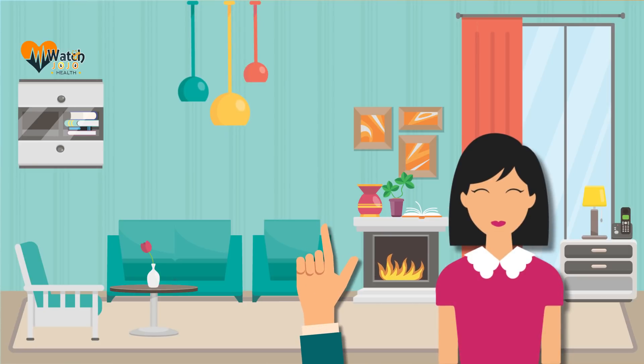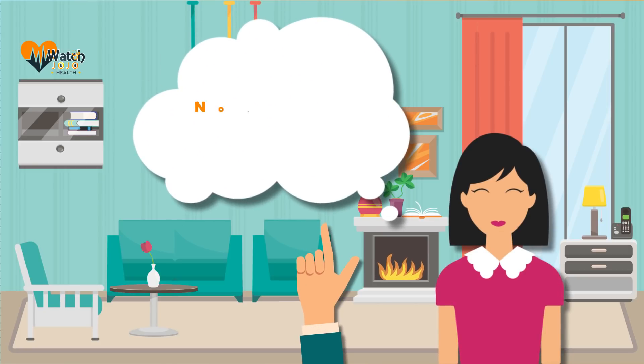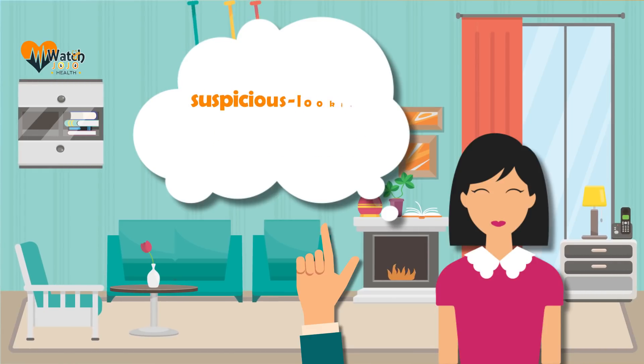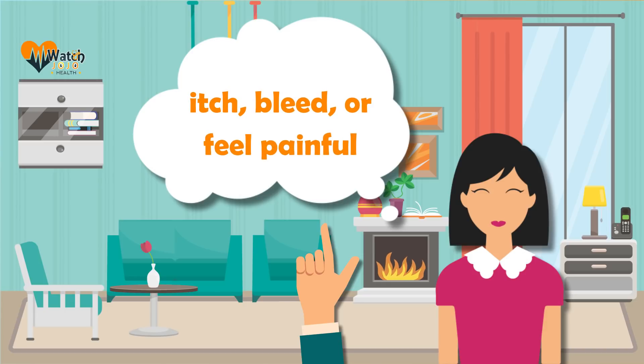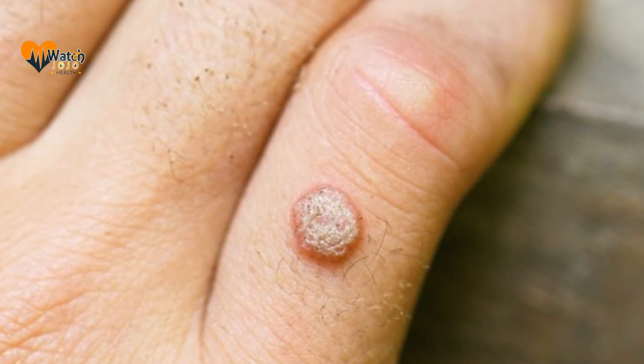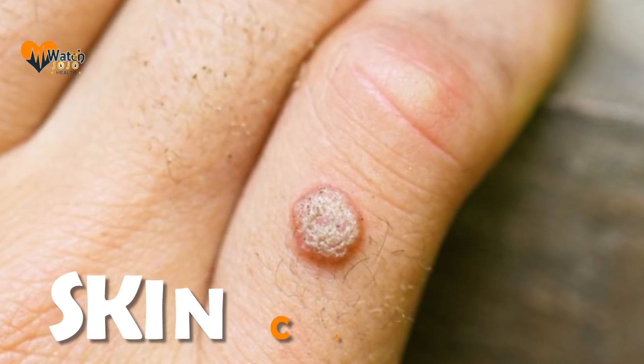You can feel well and still have skin cancer. Most people who find a suspicious spot on their skin or streak beneath a nail feel just fine — no pain, no illness. The only difference they notice is the suspicious-looking spot. The spot doesn't have to itch, bleed, or feel painful, although skin cancer sometimes does.